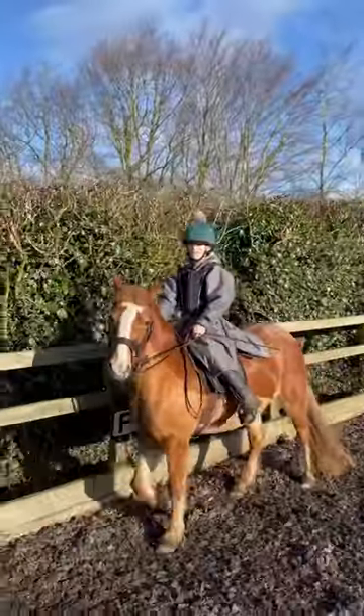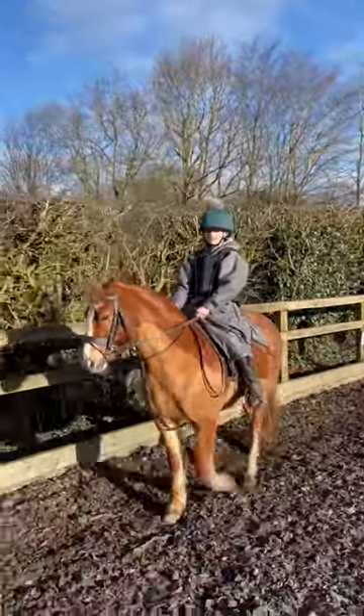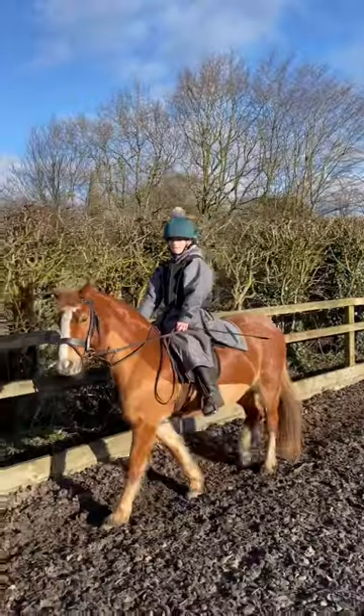So we're just in the arena, we're all tacked up. She's been a really good girl, so hopefully we'll have a really good ride.